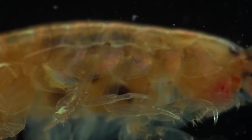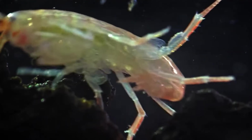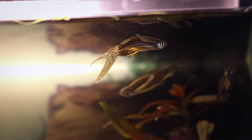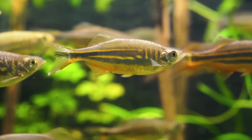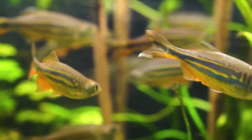Some crustaceans, like Parhyale hawaiensis, are also able to regenerate an amputated leg within a couple of weeks. The initial replacement leg is smaller than the others, but with each subsequent molt, the leg becomes more and more indistinguishable from the original. Adult zebrafish are also able to regenerate many of the tissues in their bodies, including all fins, the retina, spinal cord, heart, and kidneys. While fins are regenerated from a blastema like in salamanders, other organs in the zebrafish rely on different processes to repair themselves.